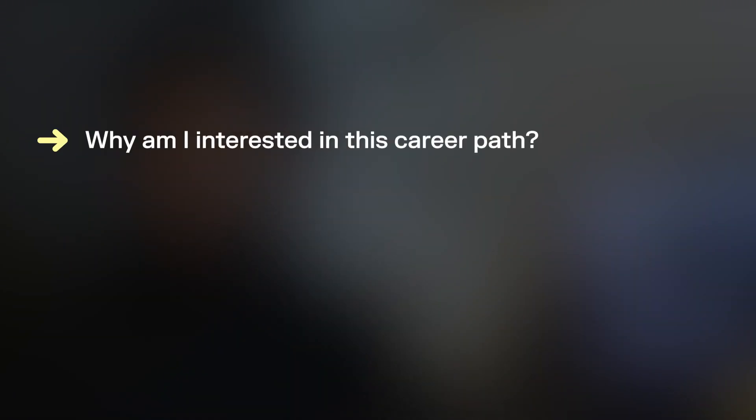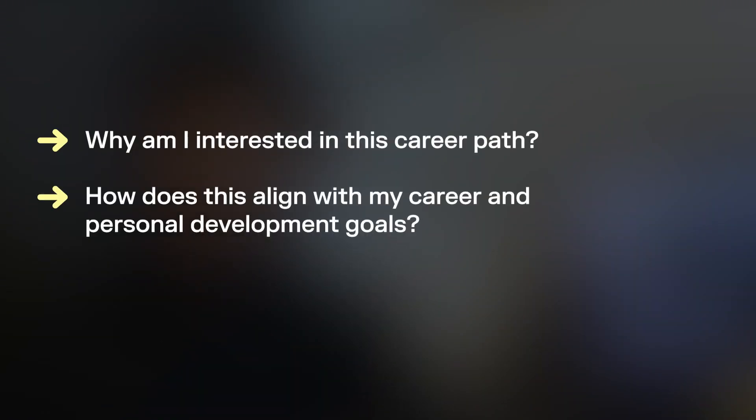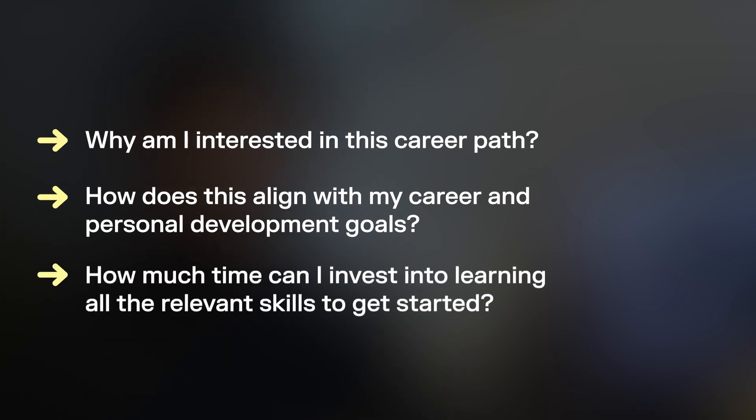Step number one: understand your why. The first thing you need to do before you get started is to ask yourself these important questions. Number one: why am I interested in this career path? Number two: how does this align with my career and personal development goals? Number three: how much time can I invest into learning all the relevant skills to get started? These questions are very important because they help you get clarity and understand exactly what you're getting into.